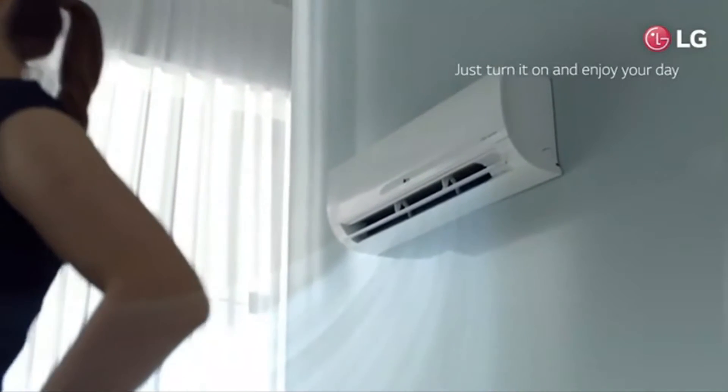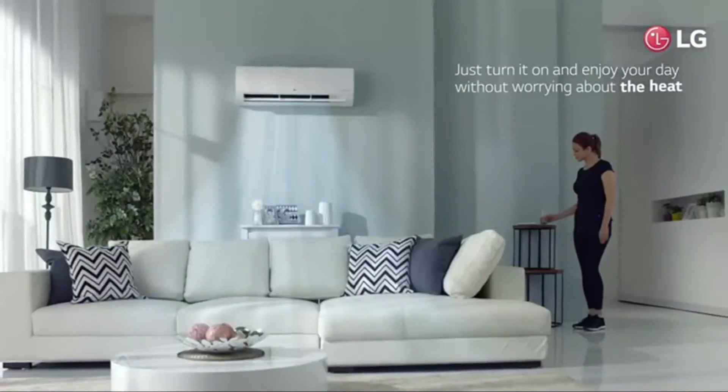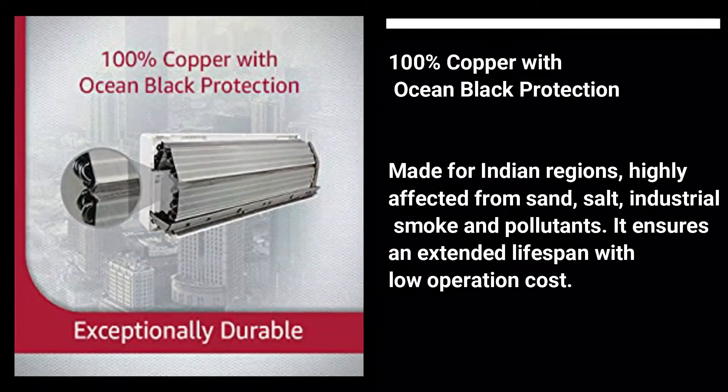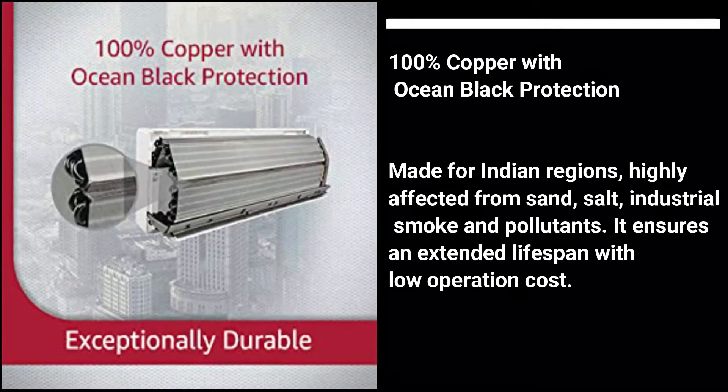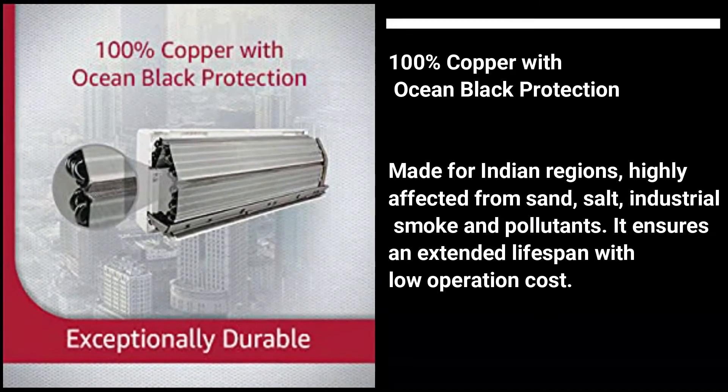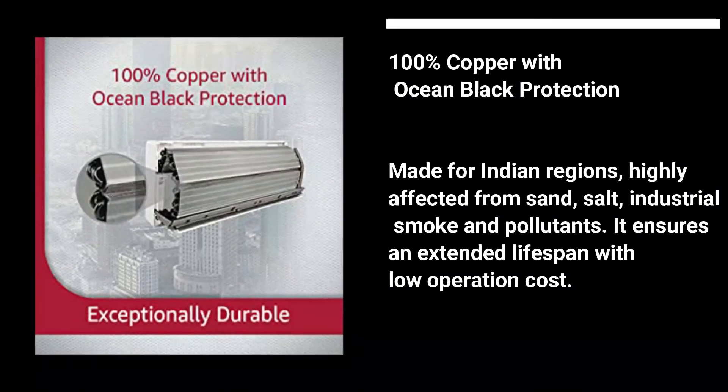It comes with 100% copper with Ocean Black Protection. This is made for dusty areas and is highly effective against sand, salt, industrial smoke, and pollutants. It ensures an extreme lifespan with low operation costs.